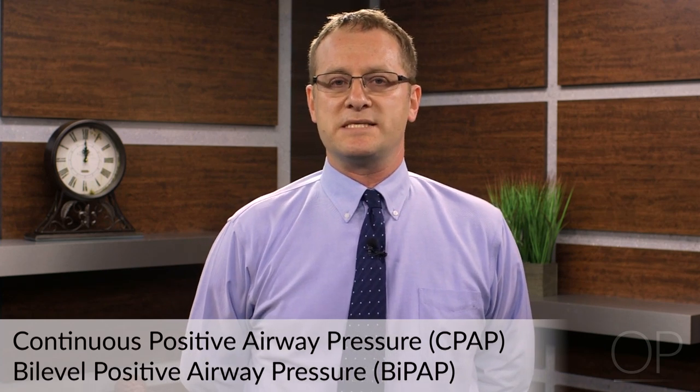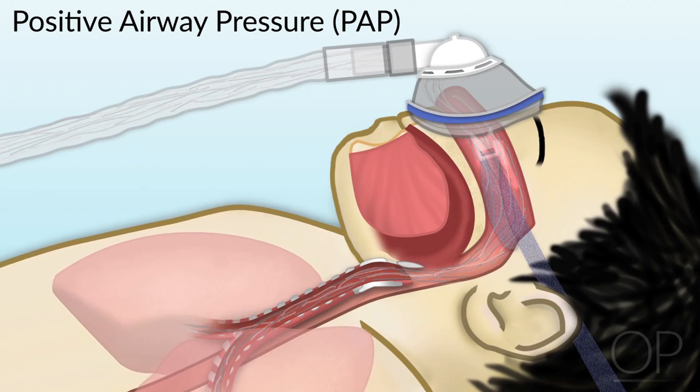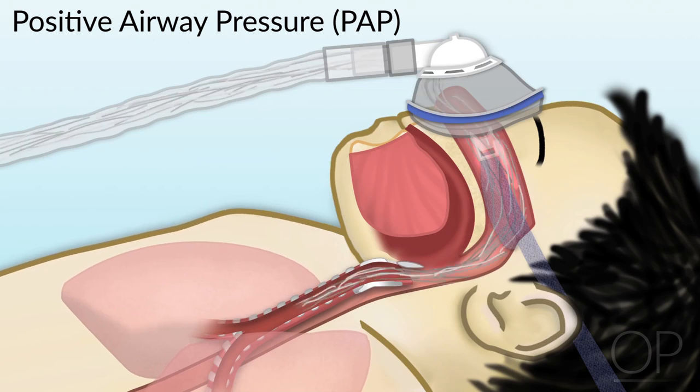Today I'm going to discuss the management of non-invasive positive pressure ventilation in the home setting. I'm mainly going to be focusing on the management and use of CPAP and BiPAP in the home setting — CPAP being continuous positive airway pressure, BiPAP being bi-level positive airway pressure. Both of these forms of positive airway pressure are generated by a machine which pumps air through a hose into a mask worn over the nose, over the mouth, or over the entire face, and maintains positive pressure within the upper airways.